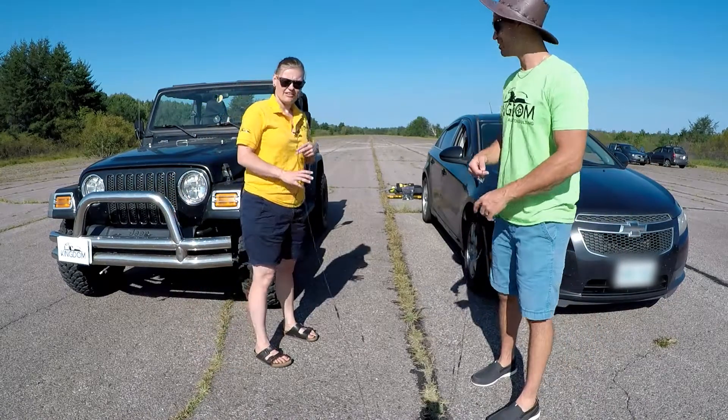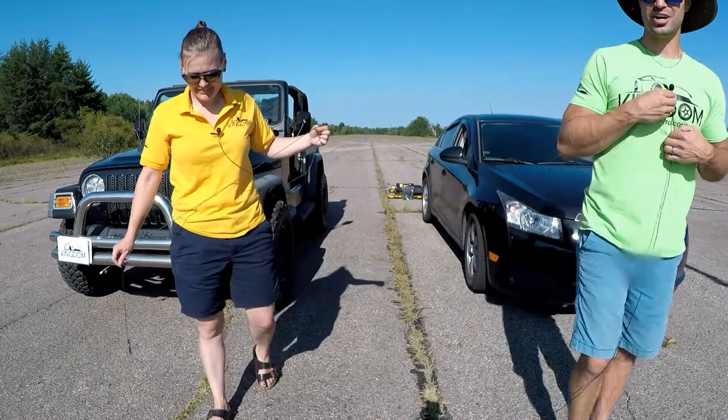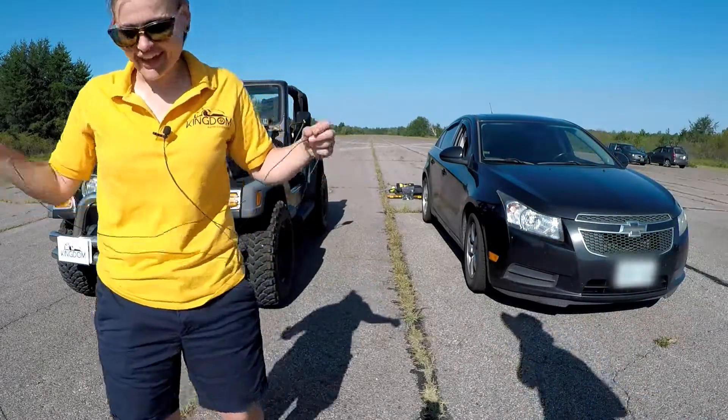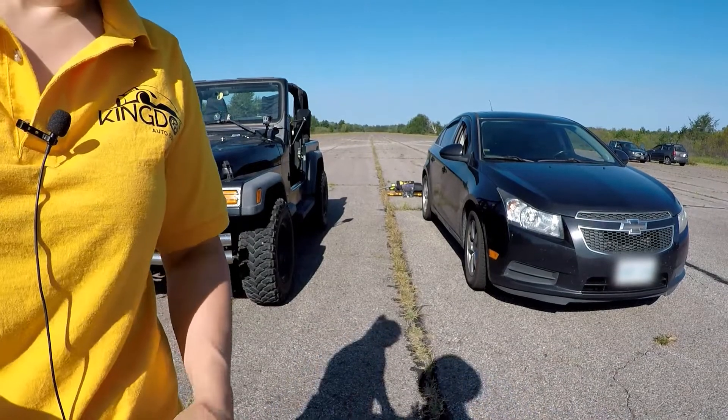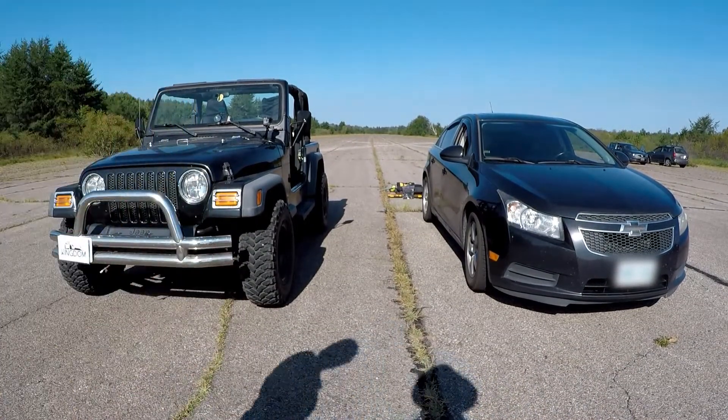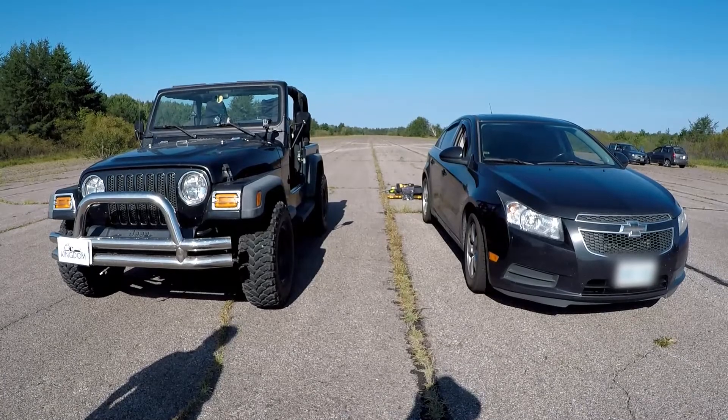How about the exhaust? Well, the exhaust is the part of the car where the exhaust gases release. See you guys soon!